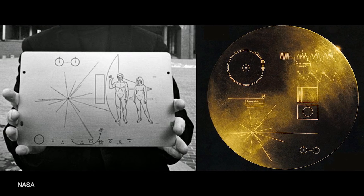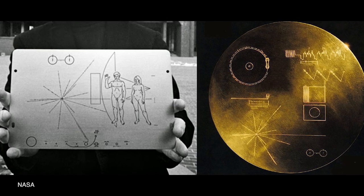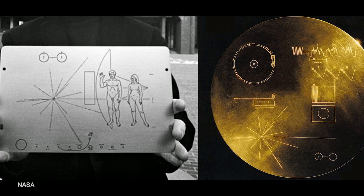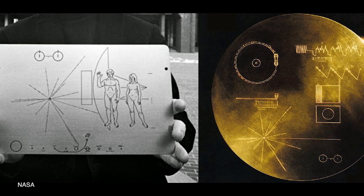Pulsars are so reliable that they were used as a map by Carl Sagan and Frank Drake on the Pioneer plaque and the Voyager Golden Record, as a way of showing where we exist within the cosmos and even the time period that the spacecraft was launched within.